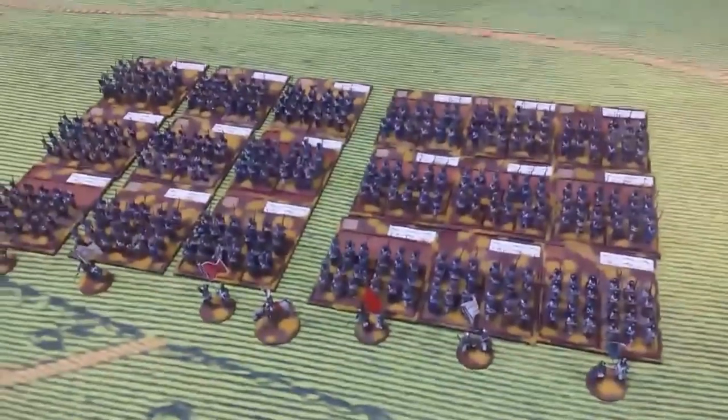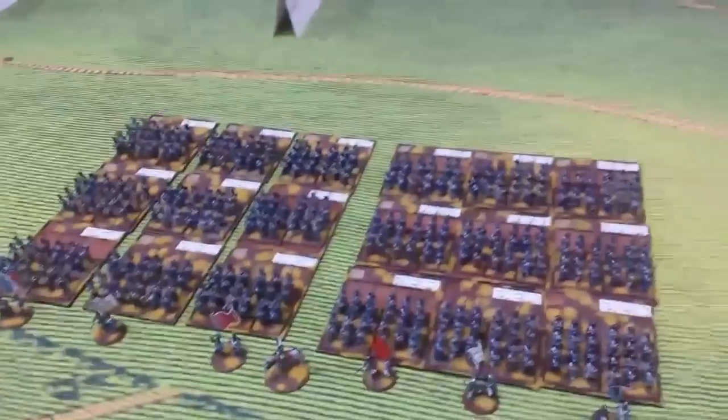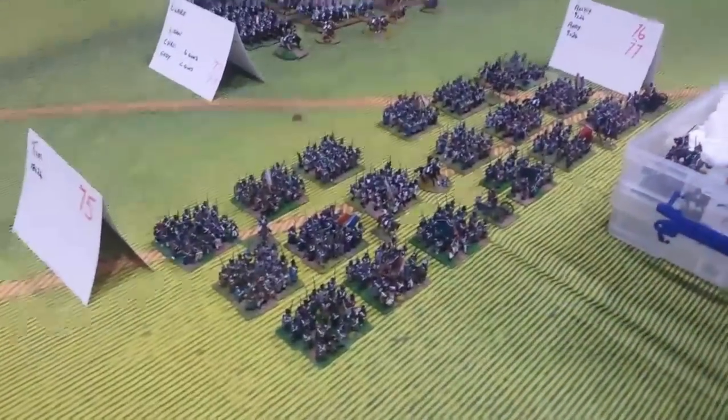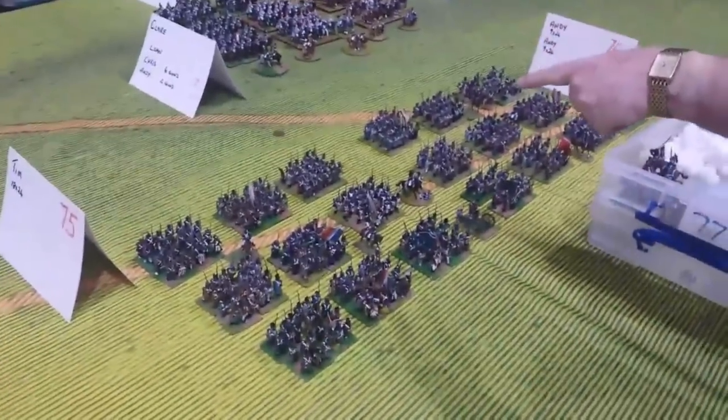I've got the 1st Leger and the 1st Line here. My colleague, General Andy, has the 2nd Line and 2nd Light. He's also bringing the Howitzers.